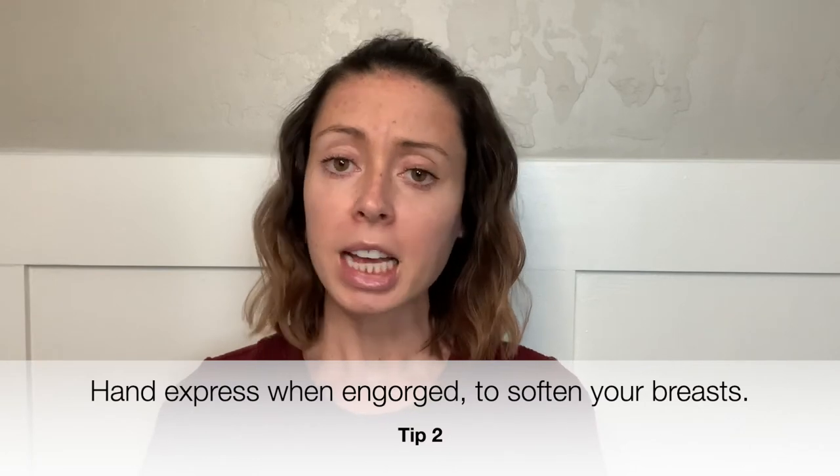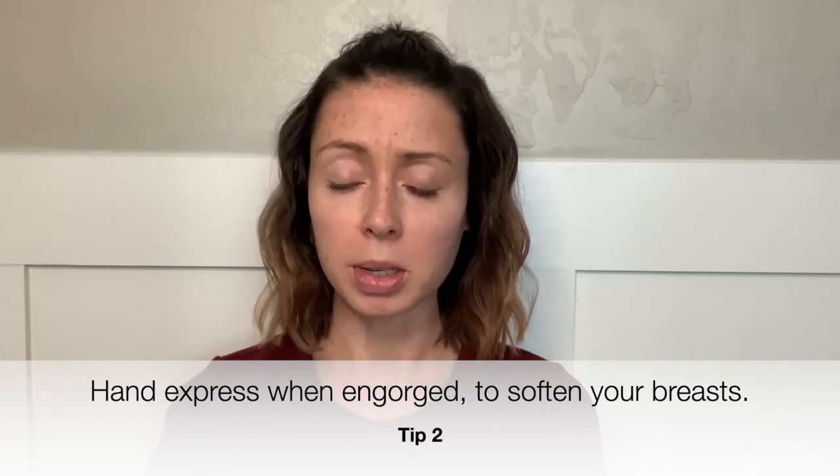My second tip for you is that if you are experiencing sore nipples, especially in those first couple of weeks when you're feeling really engorged and really full in your breasts — sometimes, if you imagine trying to put your mouth onto a really big sandwich, it would be really hard for you to get your whole mouth onto a very big sandwich.